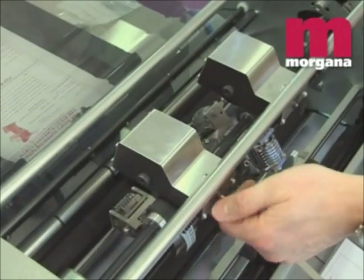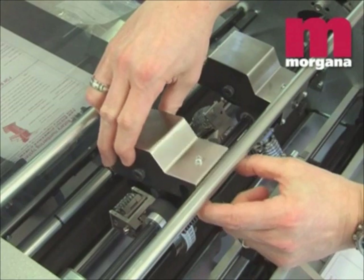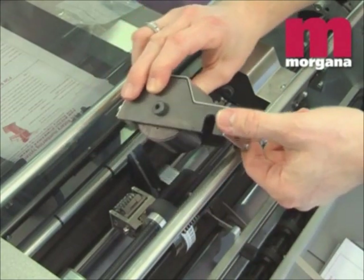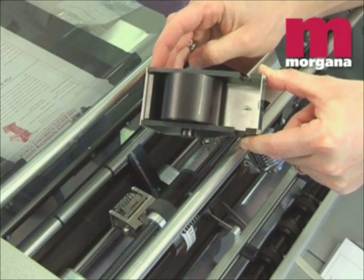The Morgana FSN uses a microporous ink roller. This transfers ink onto a form roller to give clean, consistent inking of the numbering heads. Black and red are available, and an optional re-inking system enables the use of Pantone inks.